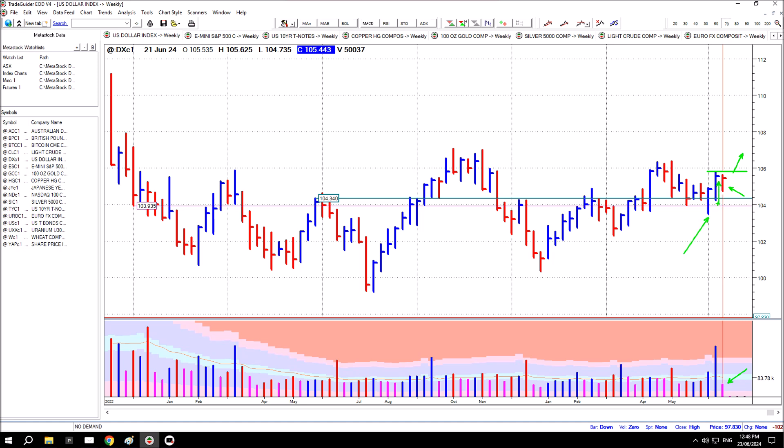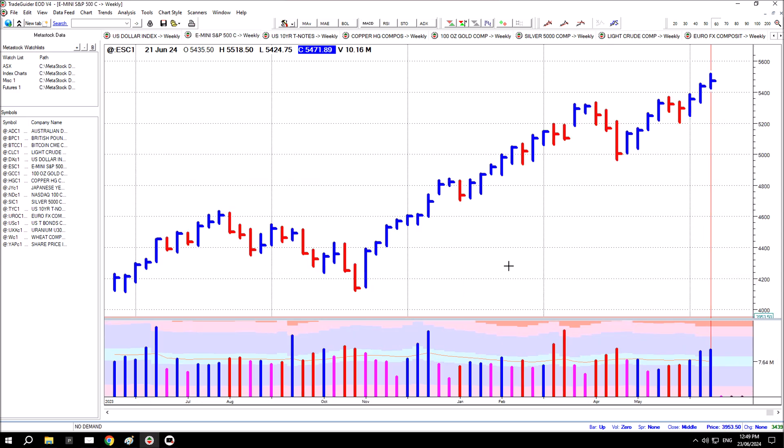After a brief test for supply, prices pushed up — not quite challenging the highs of the range but close — and it's consolidated this week. It does look well placed to make an attempt to push higher, which will place a number of the other associated markets under pressure if it does so. At this point it looks like the market will make an attempt to push higher.